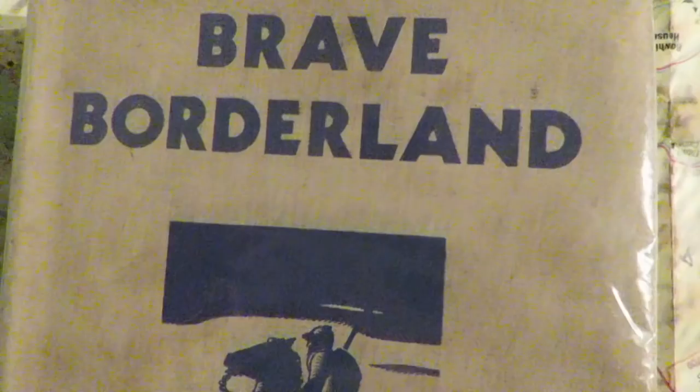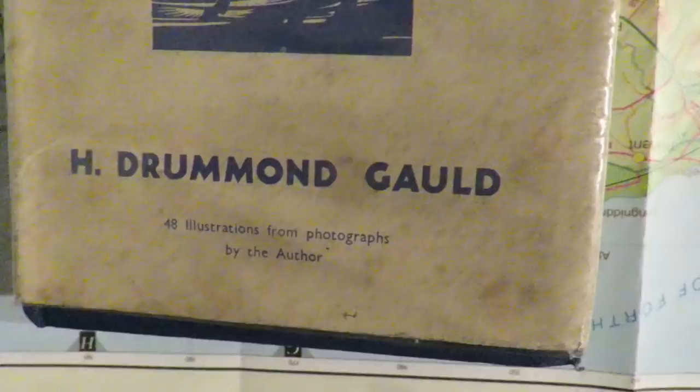This video I've made has been heavily influenced and inspired once again by this fantastic book, Brave Borderland, by H. Dermond Gold. In it, Dermond talks about loads of these obscure border reaver towers and castles that I'd never heard of. They certainly don't appear in a lot of the literature I have, like this border reaver map. But they're real, and they're out there if you want to go and find them. Hope you enjoy the film.